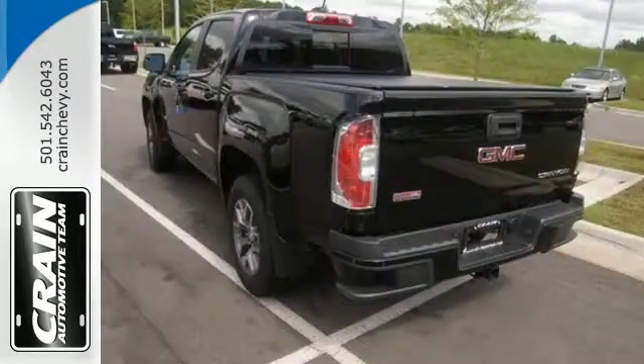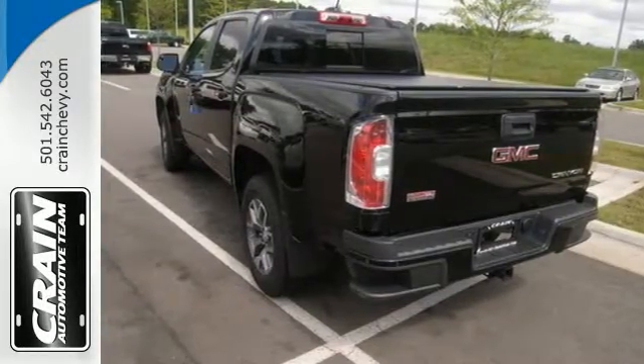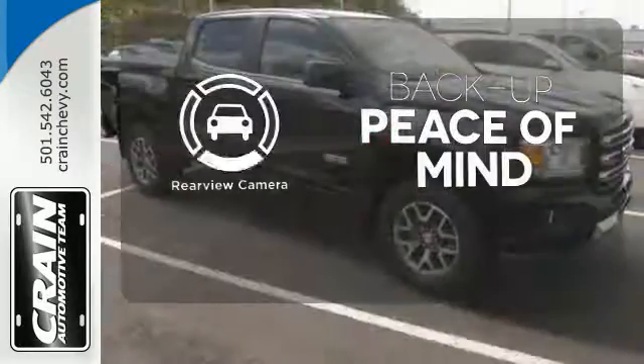Getting in and out of the cargo area is a breeze thanks to a corner step bumper. Hindsight is 20-20 with the backup camera.